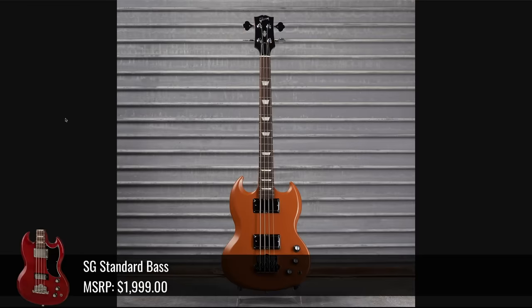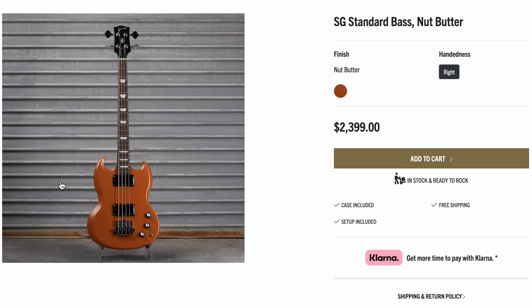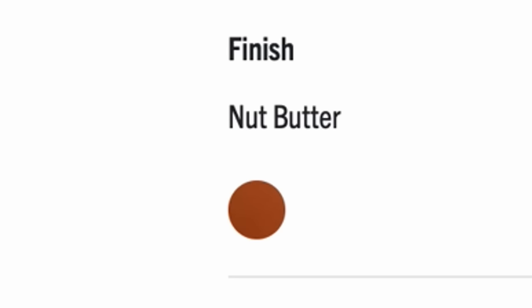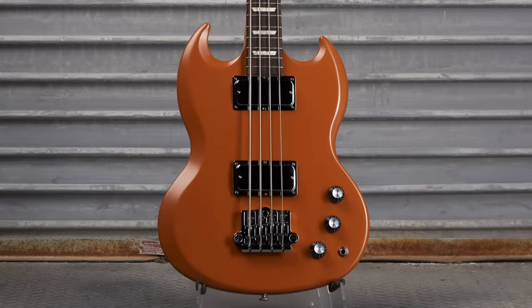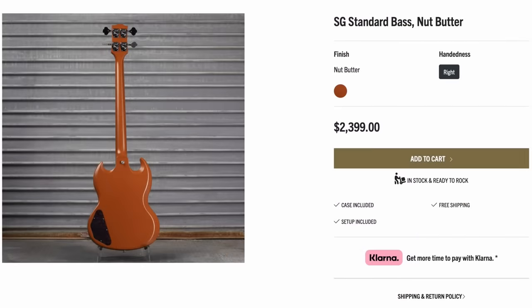Now we've got an SG Standard Bass with kind of that duller finish — and what would you guys call it? If you answered nut butter, you'd be correct. I mean, I guess that's kind of what it looks like, but if somebody asked me what color my guitar was, I'm sure not going to say it's nut butter colored. Kind of a brownish orange — top, back, and sides for $2,400.